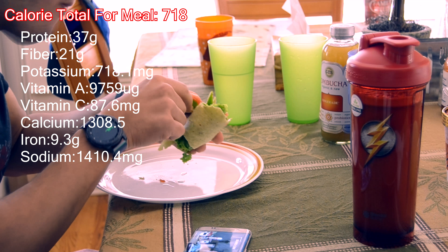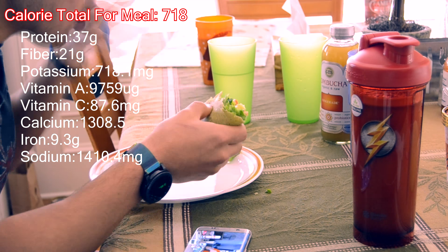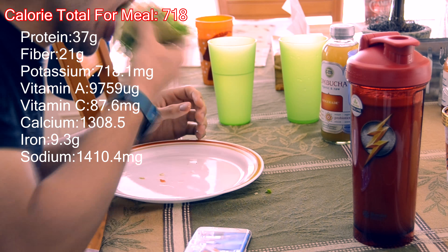This kombucha — I think it's like 50 calories total and it's full of probiotics. And here's my favorite: the Halo Top. Like I've said in previous videos, this is specifically the dairy-free version. There's no soy, no dairy — it substitutes milk with coconut milk, which is actually pretty delicious.